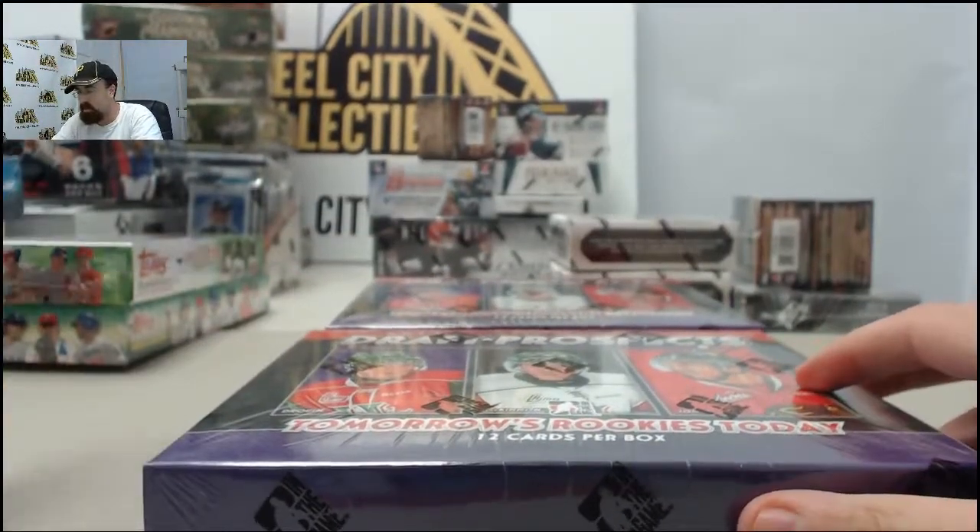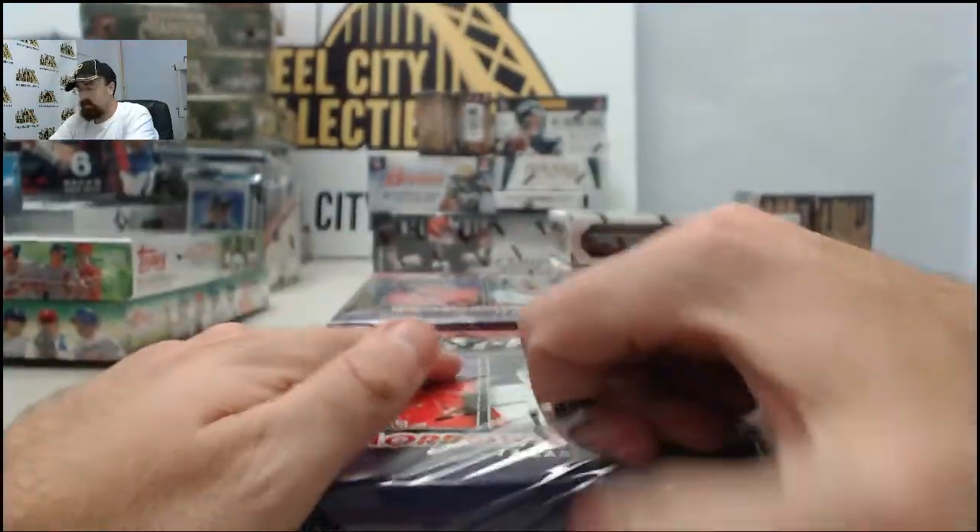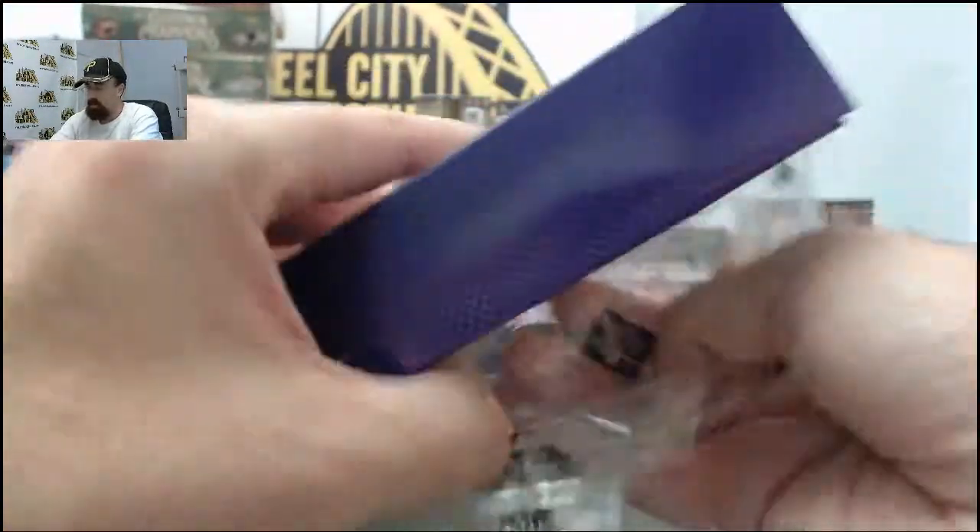Alright, here we go for Anthony. We've got two boxes of 2013 ITG Draft Prospects. Anthony, good luck, and let's get to breaking.